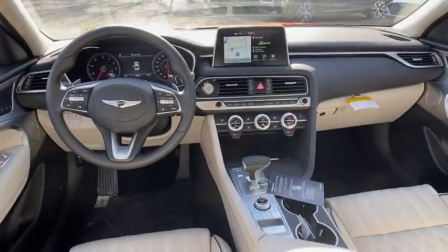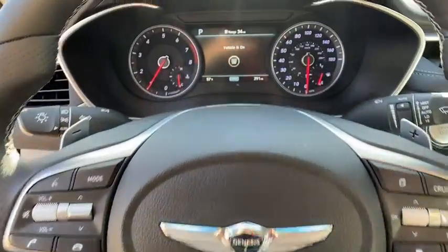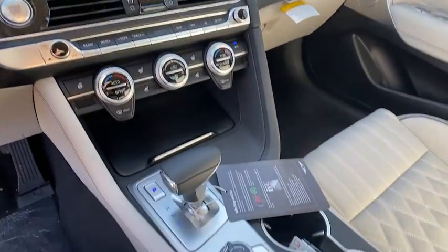Power windows, electronic stability control, security system, brake assist, remote keyless entry, panic alarm, leather seats, tachometer, overhead console, driver vanity mirror, and front reader.